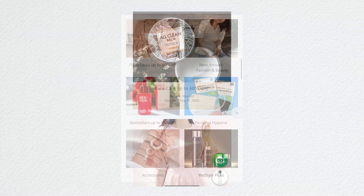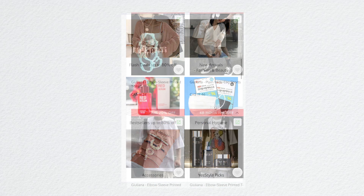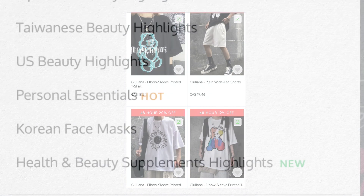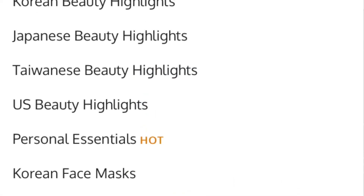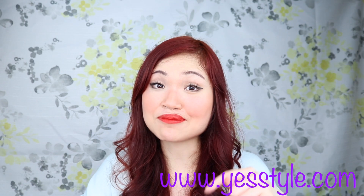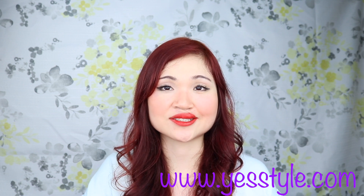YesStyle carries beauty, cosmetics, clothing, handbags, shoes — they even have men's products. They have Taiwanese, Japanese, and Korean products, so it's a very interesting website. I'm going to put a link down in the description box just in case you're curious to check it out.